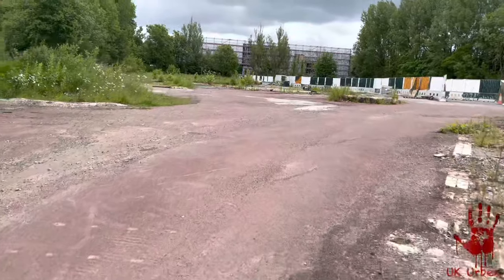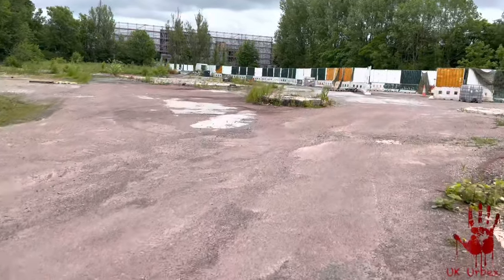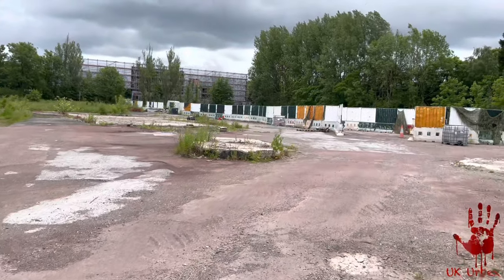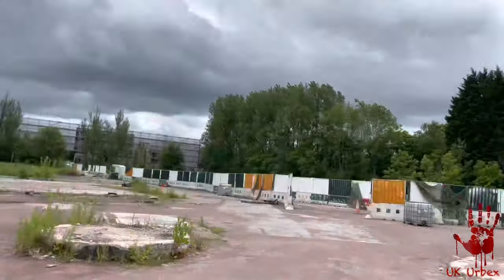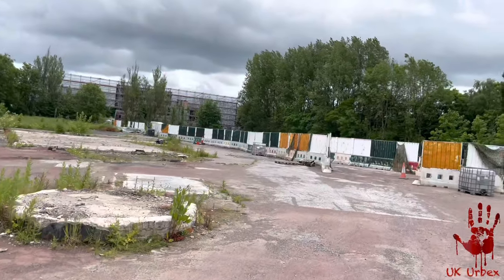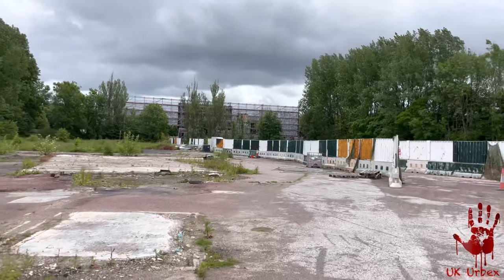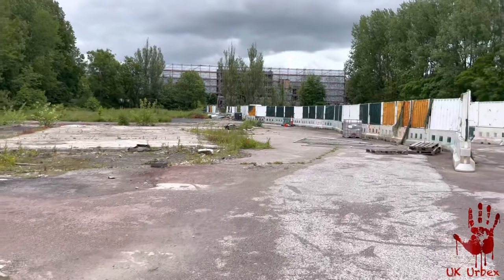So this is a proper drive-through experience - like up and running, not sure how long ago that was. The cinema is over there - the cinema's not actually abandoned. I nearly just fell in a hole there. Yeah, the cinema's not actually abandoned but I might give you a quick peek of that. I'll stop for now and get back to you.